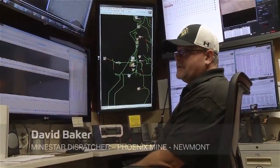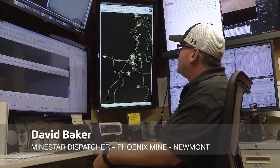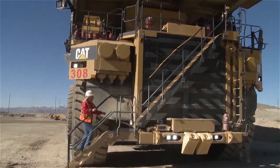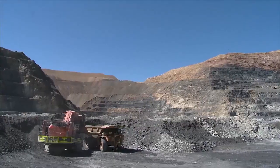We're just coming up from a shot — where they blasted the material. The trucks will start readying up and the shovels will start readying up so they can resume their dig and haulage process.